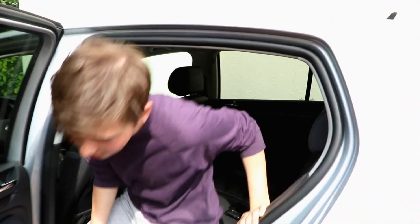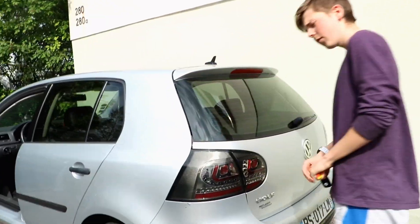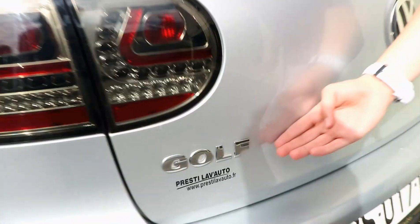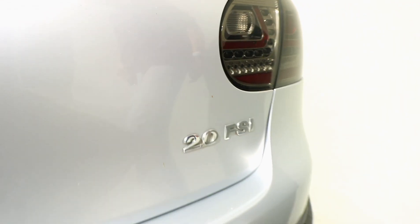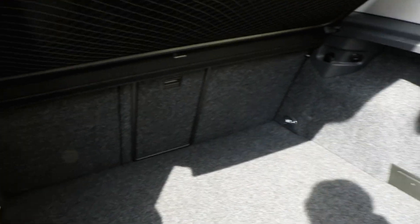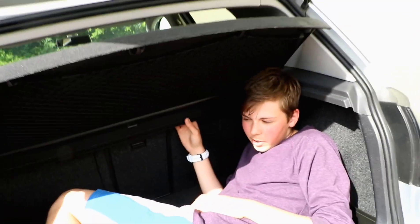Moving to the back exterior. As you can see, it has aftermarket lights since the previous owner's kid hit it. You can put the Golf two-liter FSI — oh yeah, it uses a lot of fuel. And you can fit maybe one person. A dead one — they don't really complain, I heard.